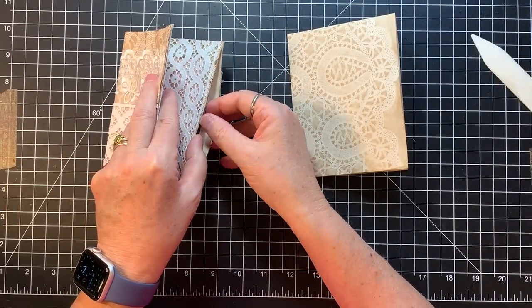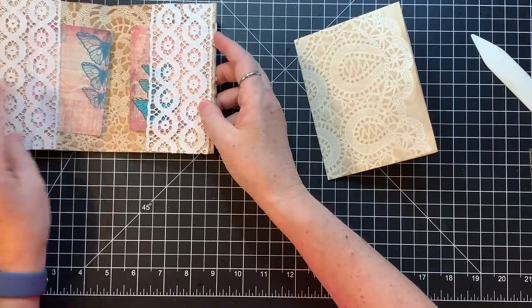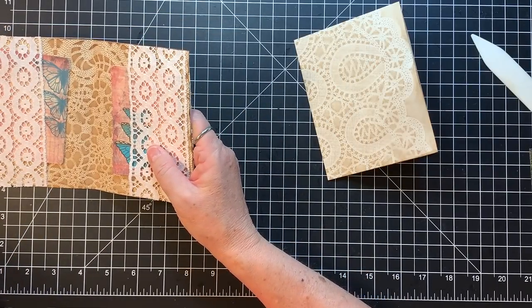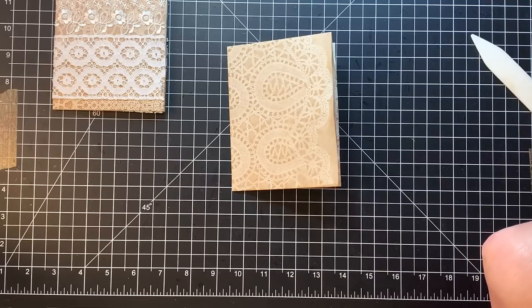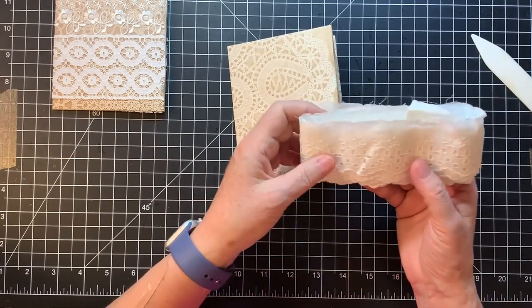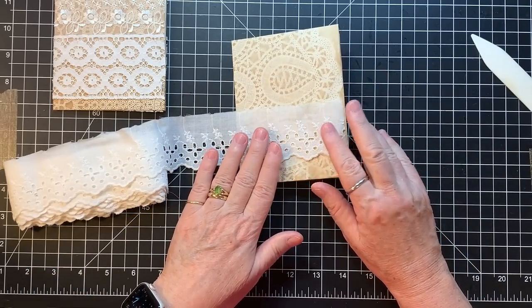We need to find some lace that's about two and a half inches or so. I brought my lace over to kind of see. I like this one for maybe down below. Honestly, just play with your lace and see what looks good to you. What else do we have? This is a vintage one — let's see how this looks on the outside. That would be kind of fun — let's do that on the outside.